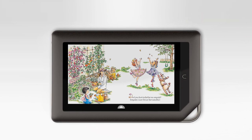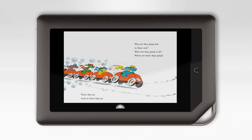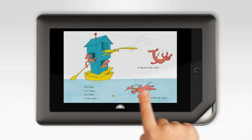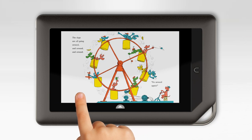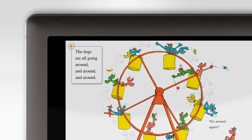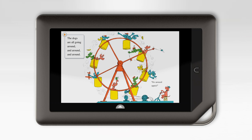My daughter Mia loves reading with Nook Kids. Being able to interact with the words and pictures gives her a fun new way to explore her favorite books. With just a simple tap, she controls the story. Words expand, illustrations come to life, each page is an amazing adventure.